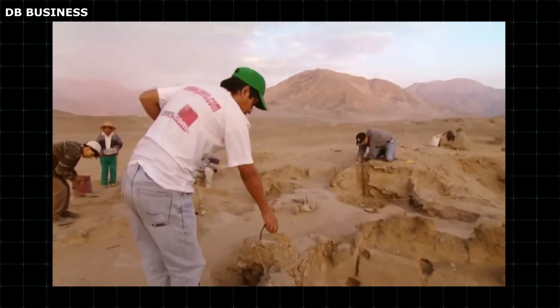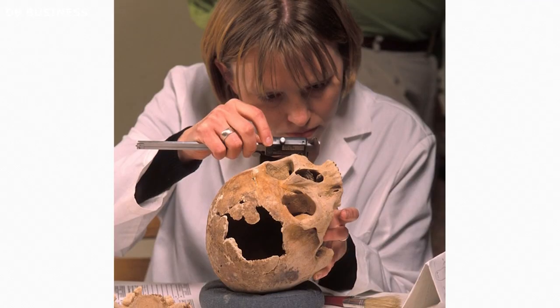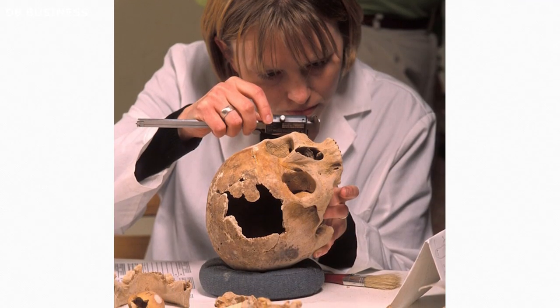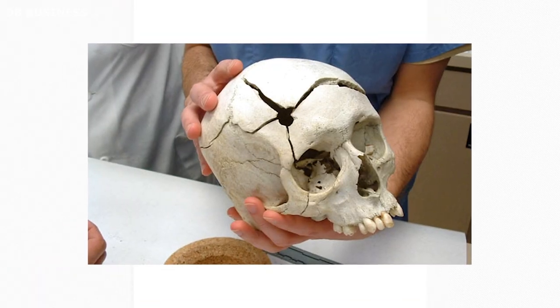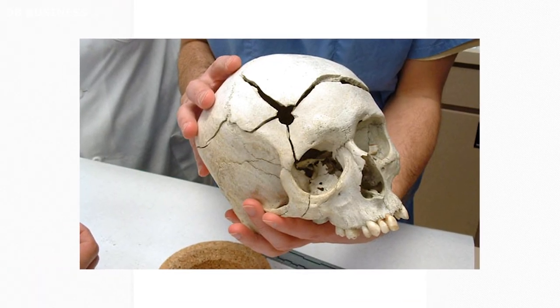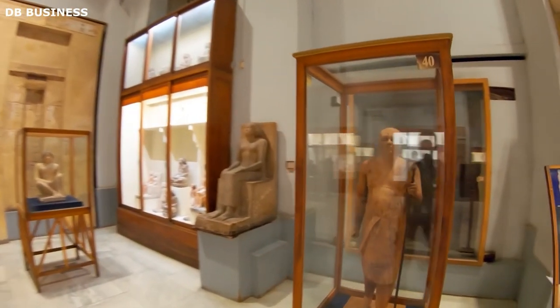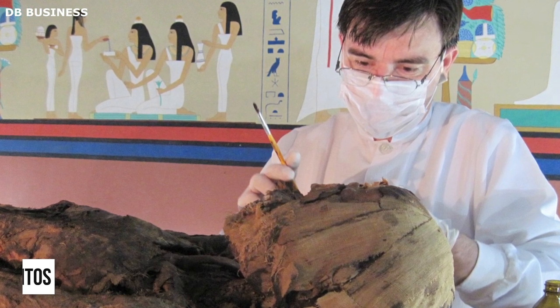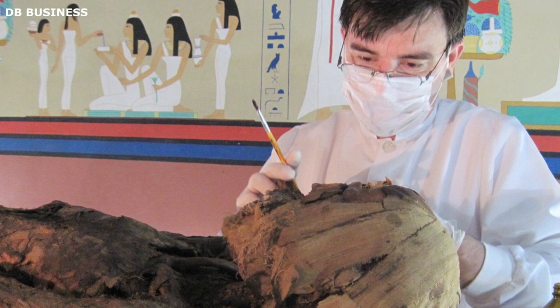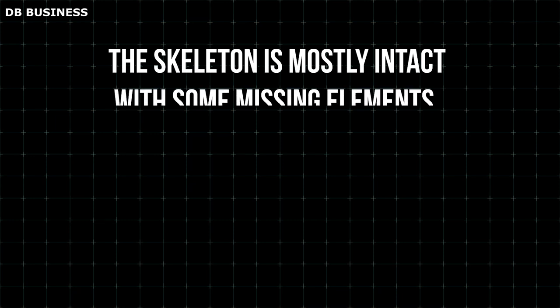After more than four decades, a group of researchers from Brazil accomplished a remarkable feat. They managed to reconstruct the facial features of the man by utilizing numerous digital images obtained from a thorough examination of his skeletal remains. These remains are currently housed in the renowned Egyptian museum located in Cairo. According to Molyacur Elas Santos, an archaeologist from the Siro-Philimion Cardoza Archaeology Museum in Brazil and the first author of the study, the skeleton is mostly intact with some missing elements.